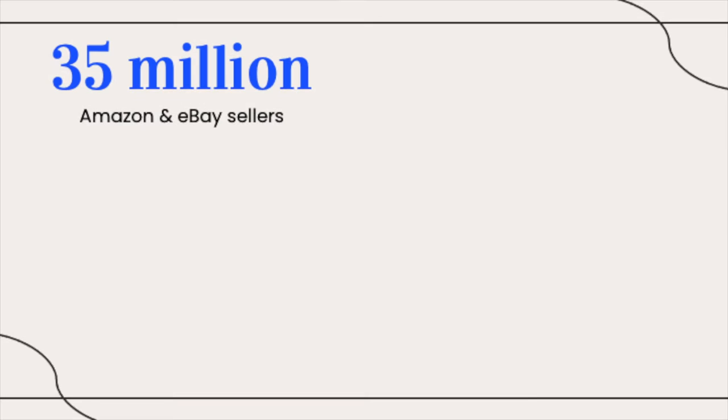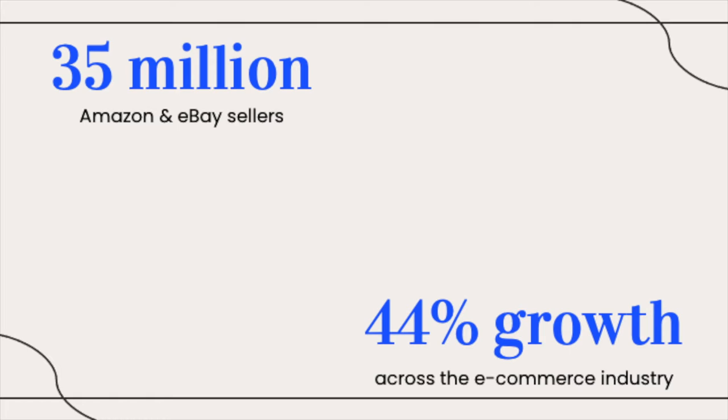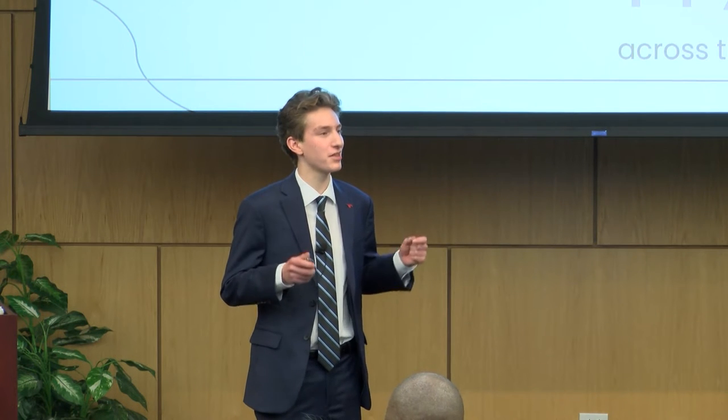As we all know, e-commerce is a booming industry. In fact, there are 35 million Amazon and eBay sellers across the globe — that's about a tenth of the U.S. population. And last year alone, we saw 44% growth in the e-commerce market. It is an industry that is booming.